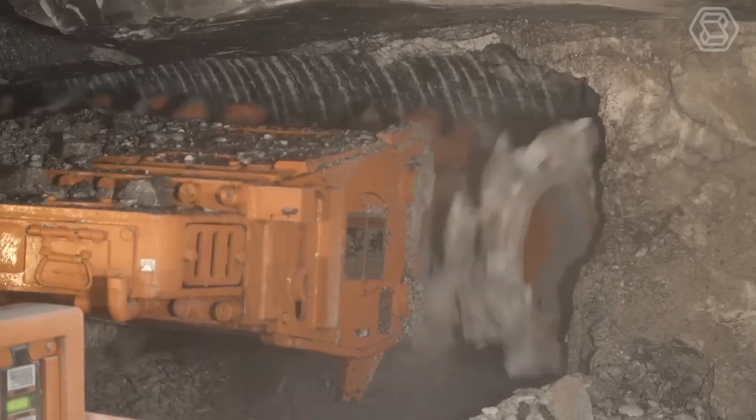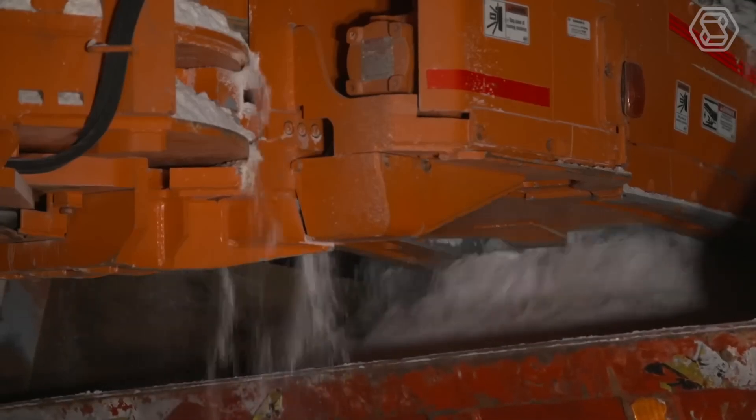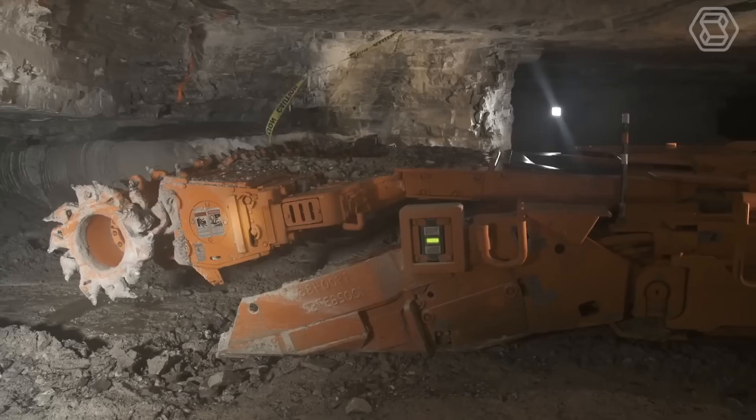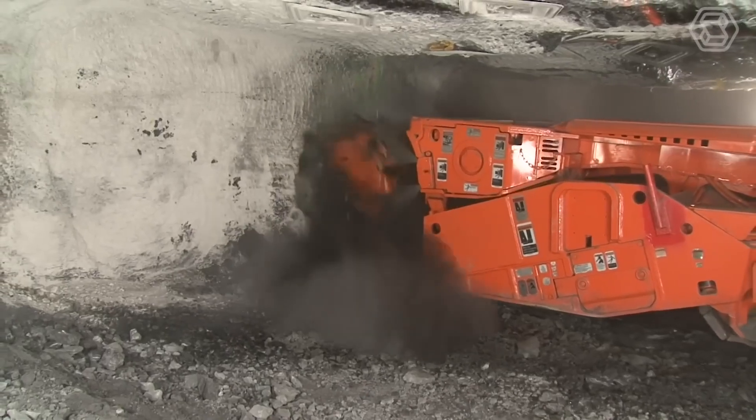Since many industrial mineral mines have shaft limitations, the machine comes in several bolt-on configurations to accommodate these limitations. The continuous harvester is designed for on-site assembly with no or very limited welding of components.